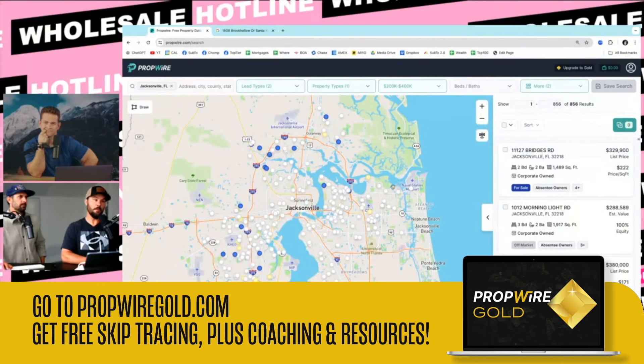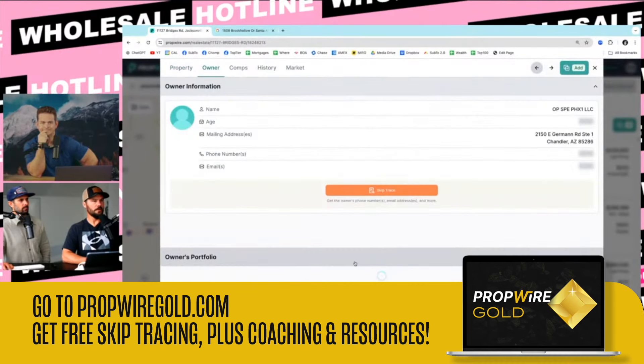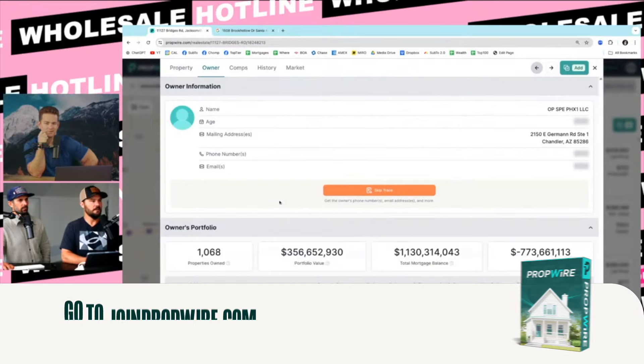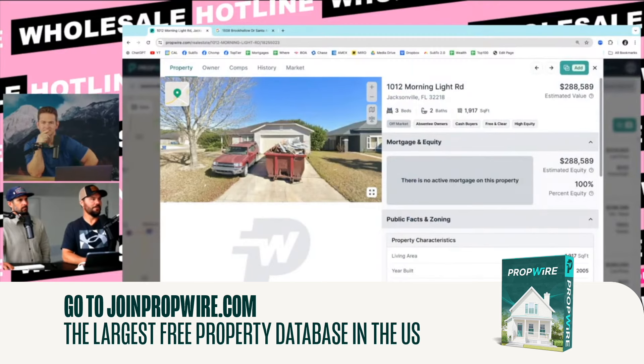856 results. I would call these active buyers because they bought in the last year. Click on one of these and go to owner. This might be another big one — probably another fund. It's Opendoor. Let's find a mom and pop. Look, there's a dumpster in the front yard — that's a flipper right there.